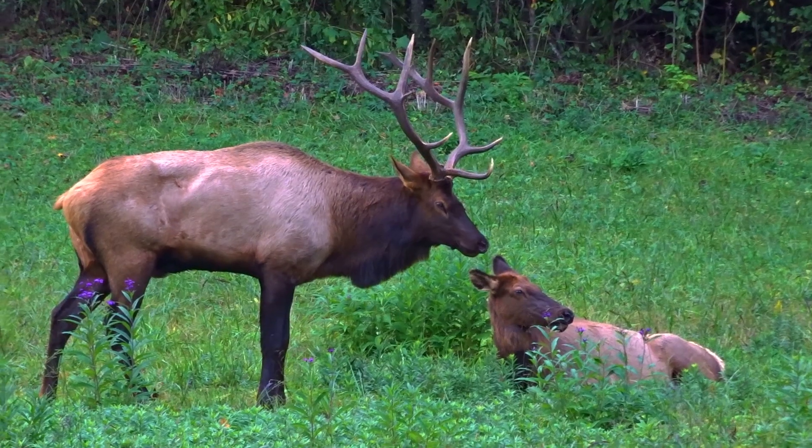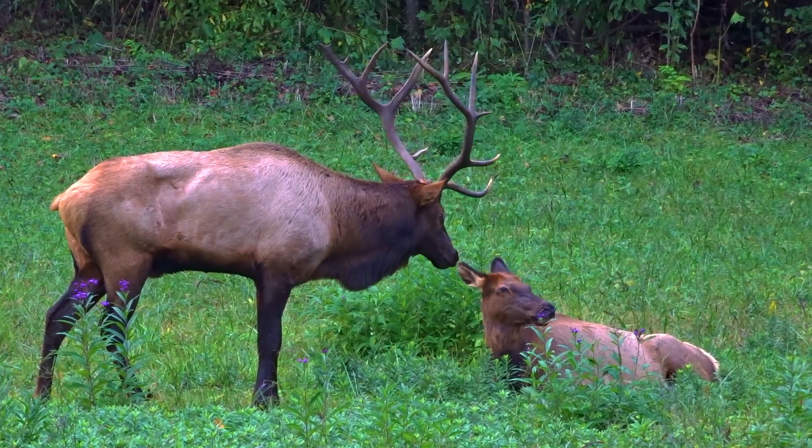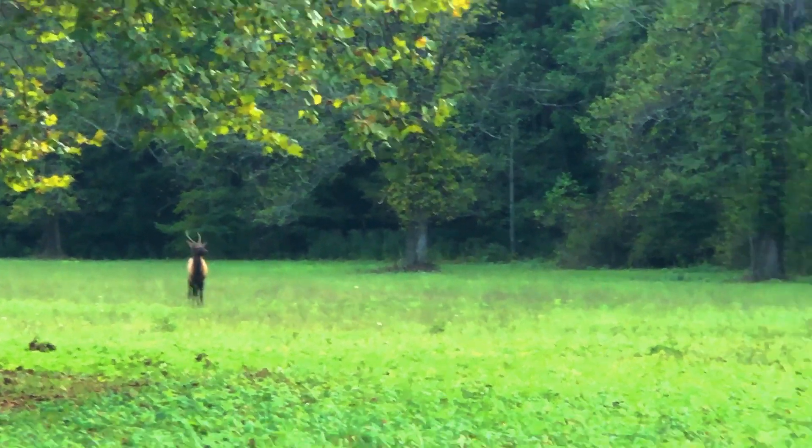During late September and early October, the elk are in the middle of their breeding season, also known as the rut. The bulls are busy taking care of their cows and dealing with challenges, like from this little spike.